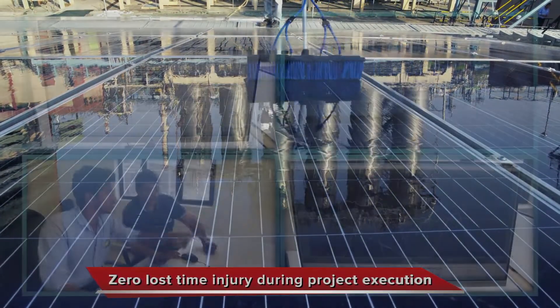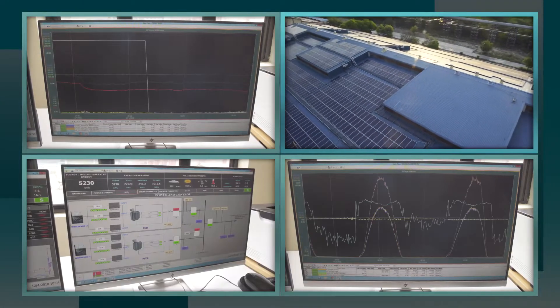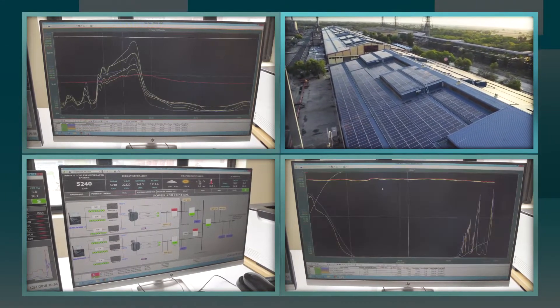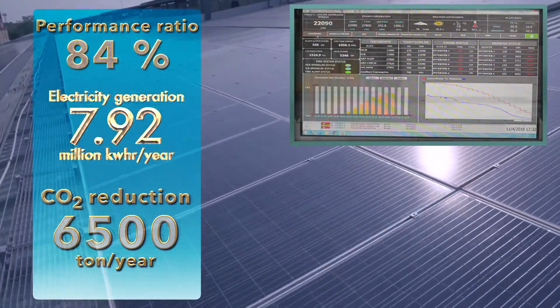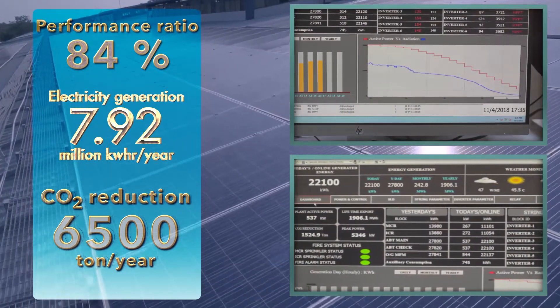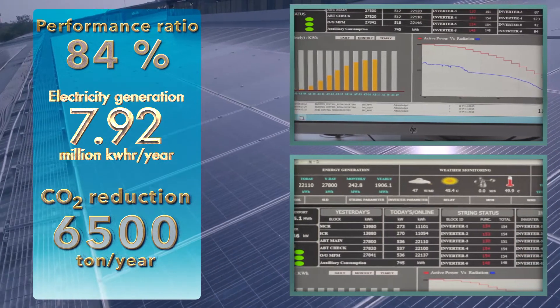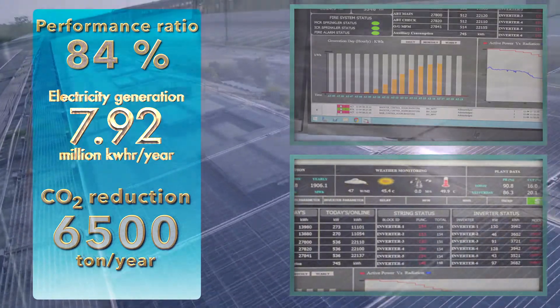In line with its practice to provide end-to-end solutions, Thermax, through its operations and maintenance services, will ensure peak performance for this plant for five years. Operating at a high performance ratio of 84%, the plant will generate 7.92 million units of electricity annually, reducing carbon dioxide emissions by 6,500 tons per year.